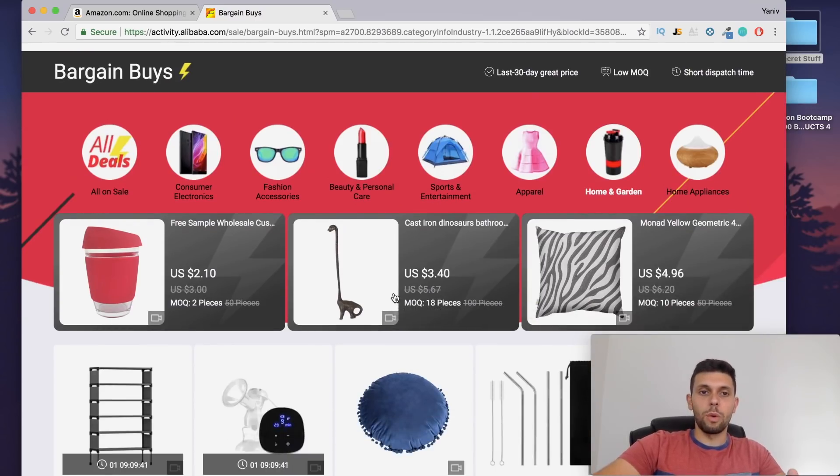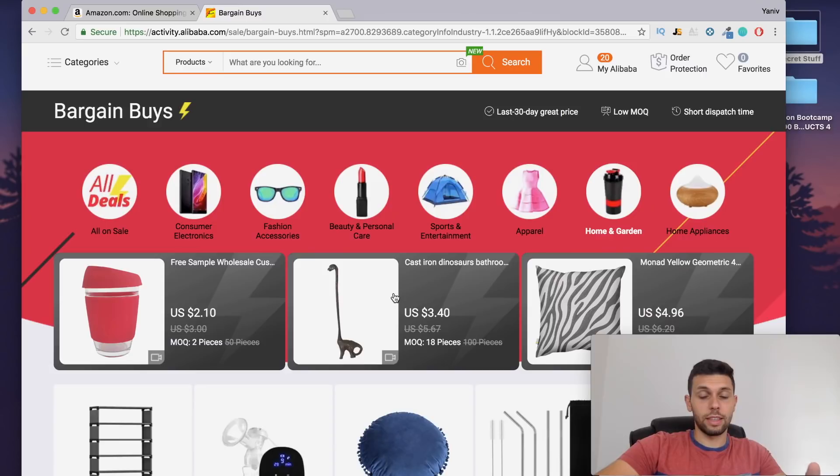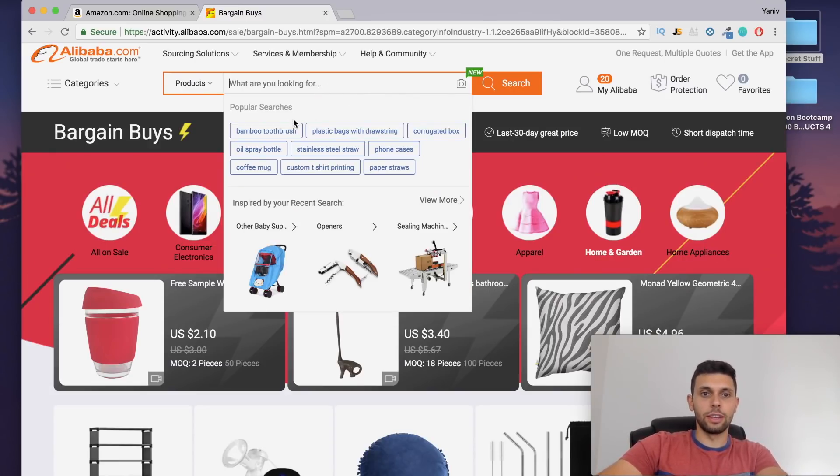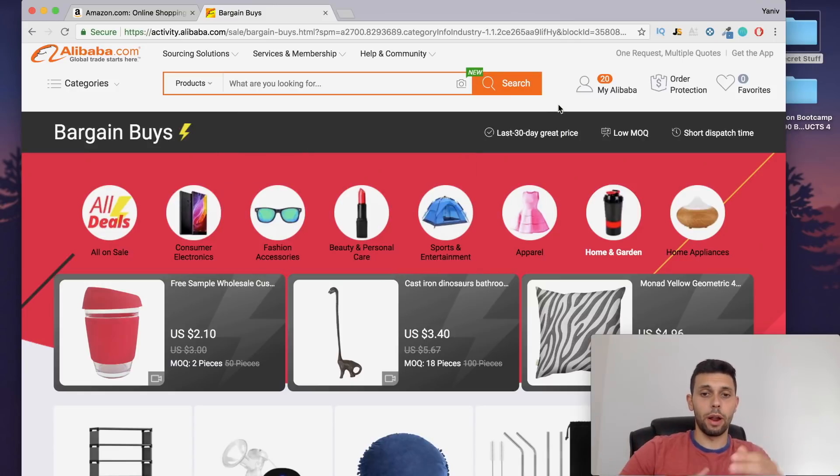When I was doing my sourcing yesterday, I went to the search bar and clicked on it, and you can see popular searches. Stainless steel straw is an incredibly popular search — and not only is it on the best sellers, which I didn't know until right now, but it's also on the popular searches, which is not a good sign. I actually made a video on how to know if your product is going to become competitive — meaning when you launch it, are there going to be like 15 or 20 more sellers launching with you?